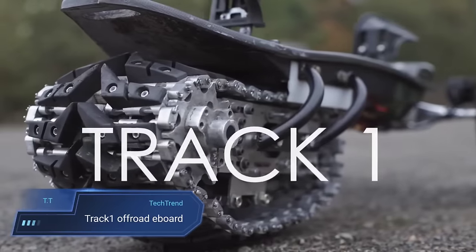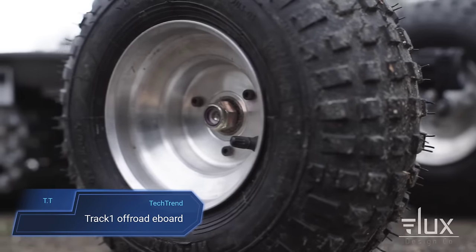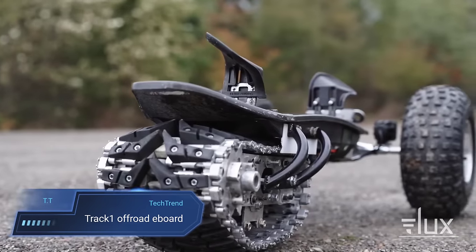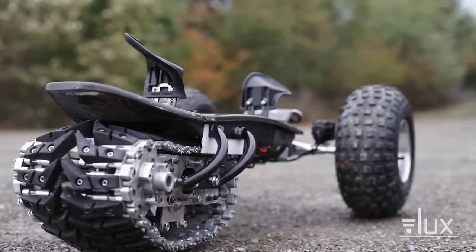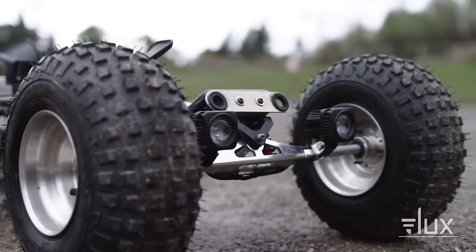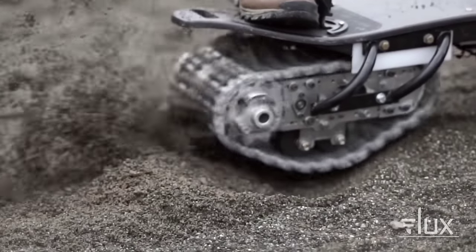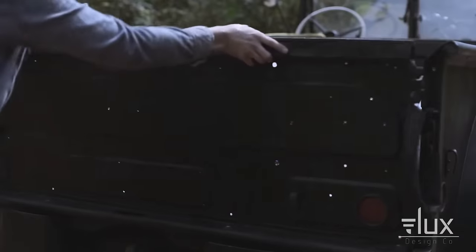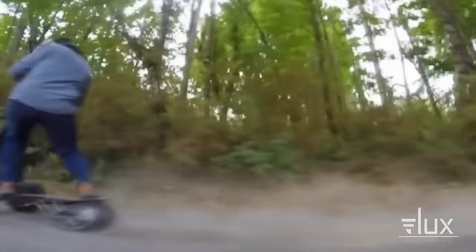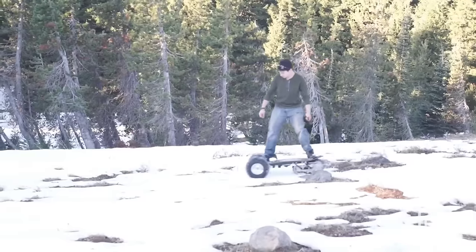The Track 1 from Flux Design Company is a game-changer in the realm of all-terrain electric boards. Its unique hybrid design, featuring dual front wheels and a rear drive track, ensures swift navigation across various landscapes — from snow and sand to dirt and pavement. With a powerful 5 horsepower-plus electric motor propelling the track, riders can effortlessly conquer inclines of up to 50 percent, thanks to its larger contact patch, while removable bindings provide enhanced foot grip and control.